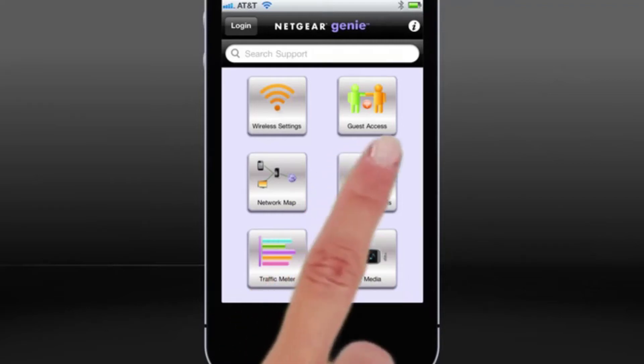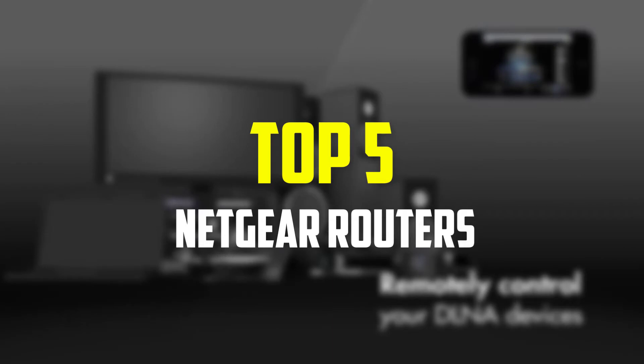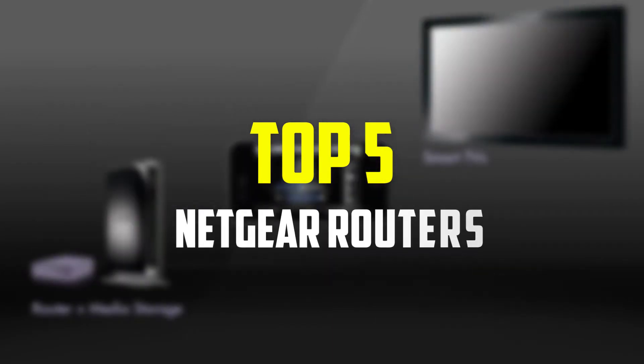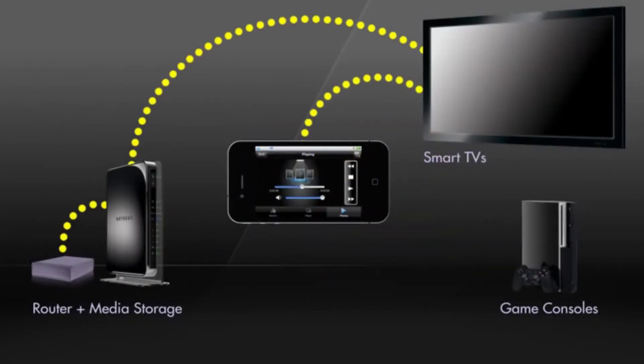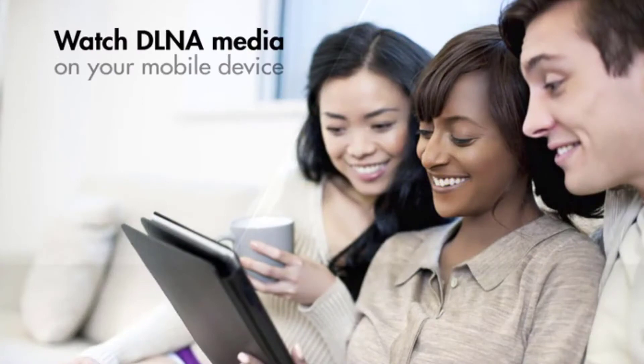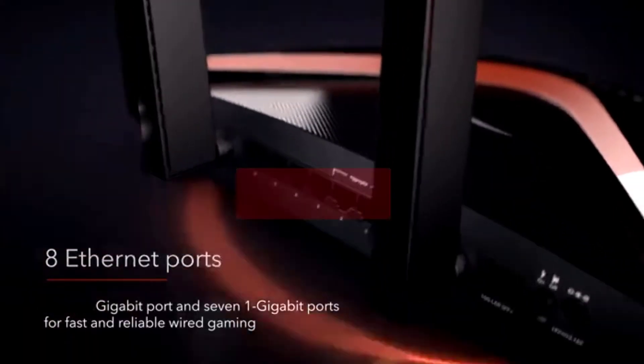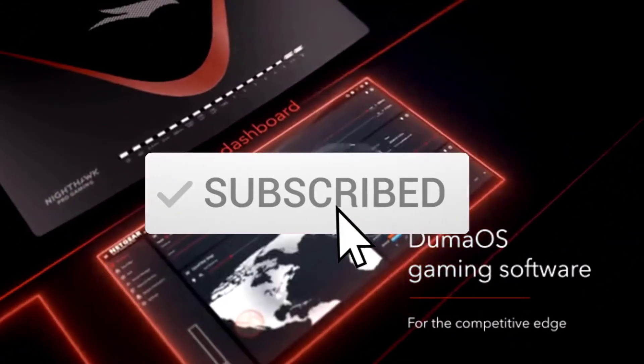Hey guys, in this video we're going to be checking out the top 5 best Netgear routers available on the market for their true quality. I made this list based on my personal opinion and hours of research, and have listed them based on popularity, quality, price, durability, user opinions, and more. If you want to see more information and the updated price, you can check out the description below, and also make sure to subscribe for more reviews.